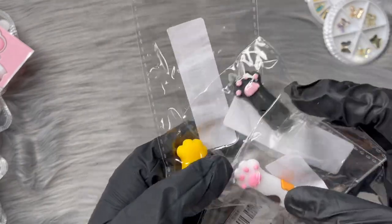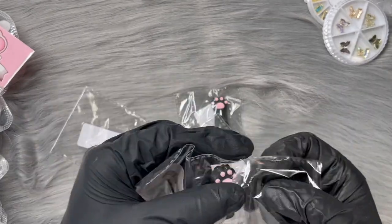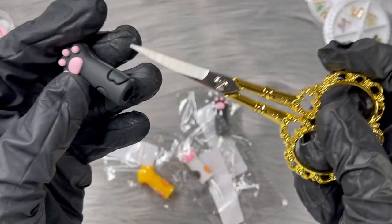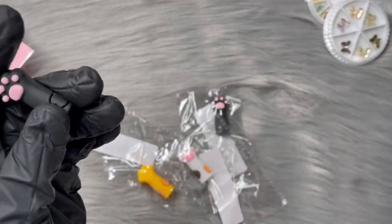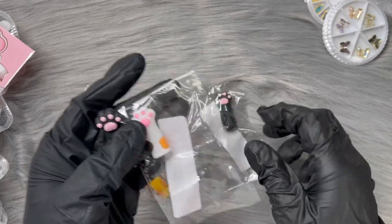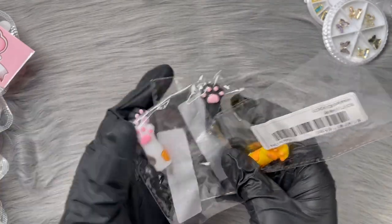I also got these cuticle nipper covers - they're like a little plug that goes on your cuticle nippers so you don't poke yourself. They send you random colors so you can't pick, but I ordered five of them so I don't really care. These are the colors they sent and they're super cute.